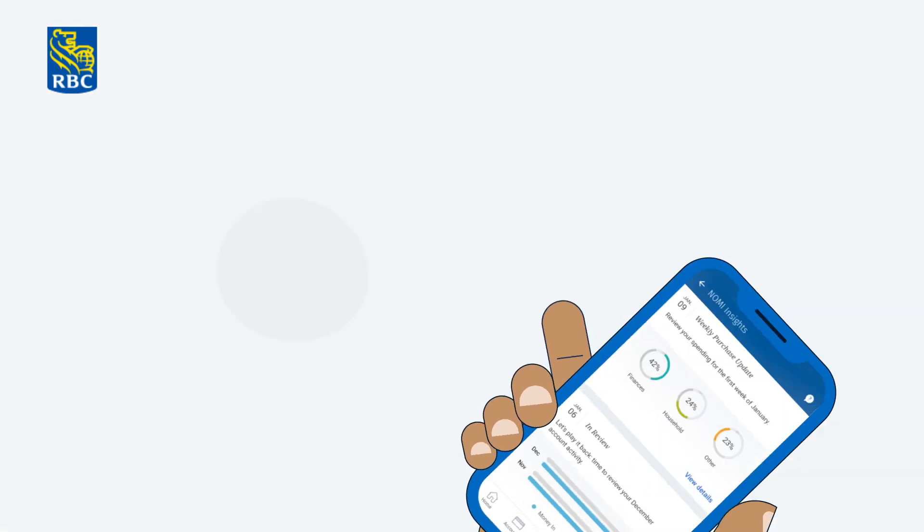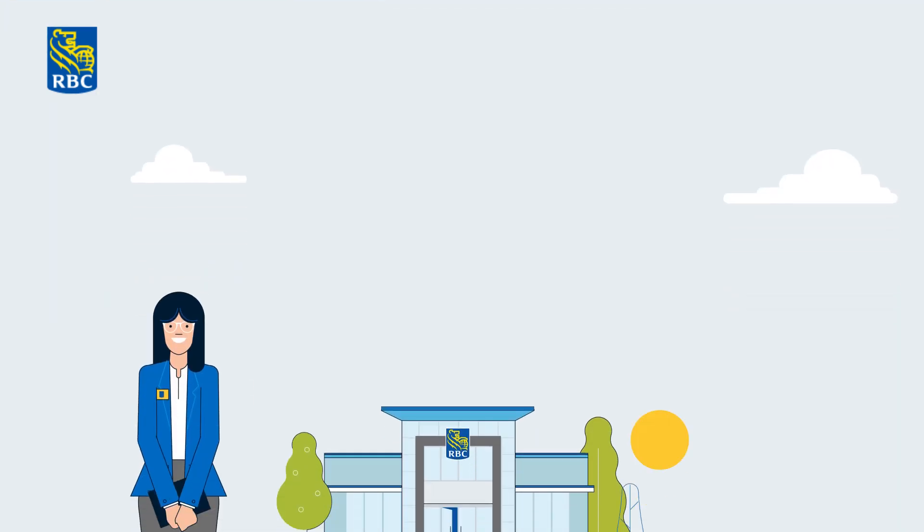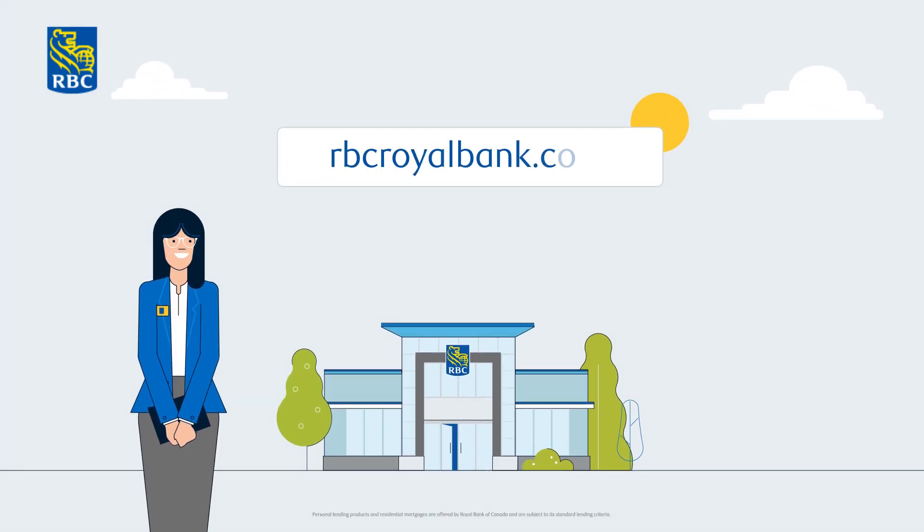And don't forget, whatever life brings, you can count on us for financial expertise every step of the way. Want to know more? Visit us online at rbcroyalbank.com or drop in and see us at the branch. And thank you for choosing RBC.